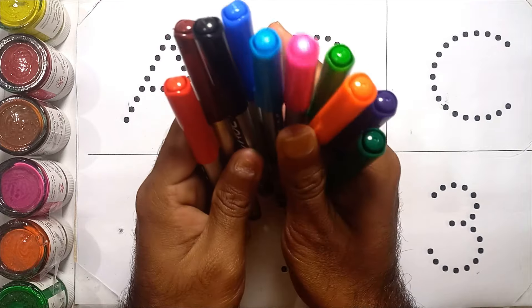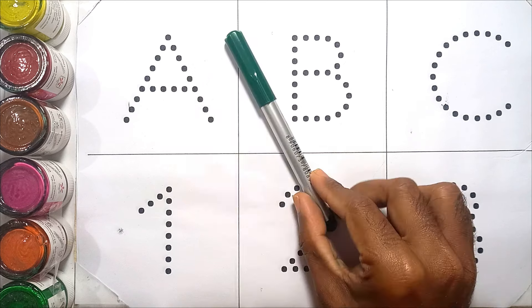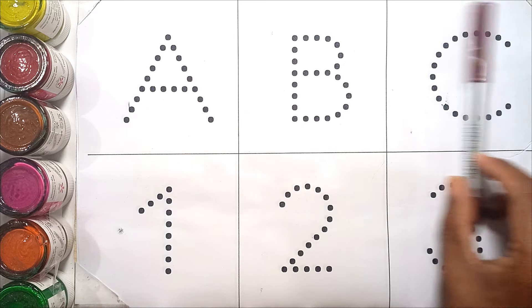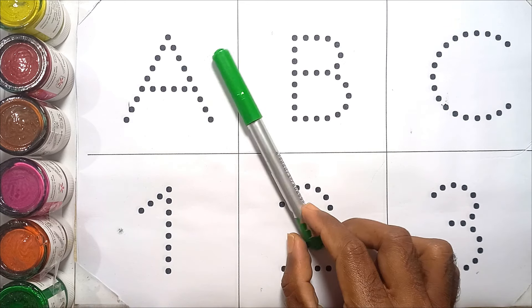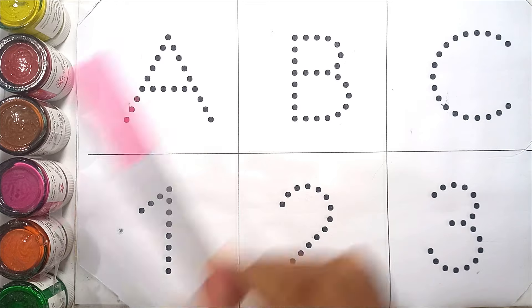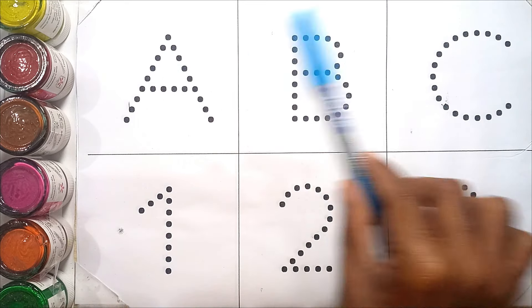Let's get start! Red color, green color, purple color, brown color, black color, sea green color, blue color, orange color, pink color, sky blue color.